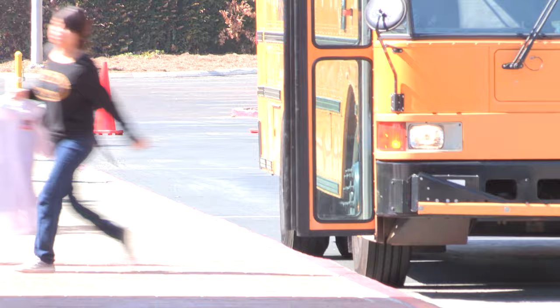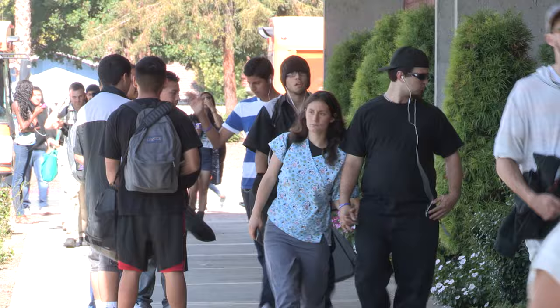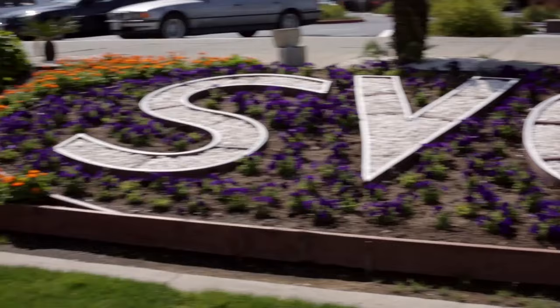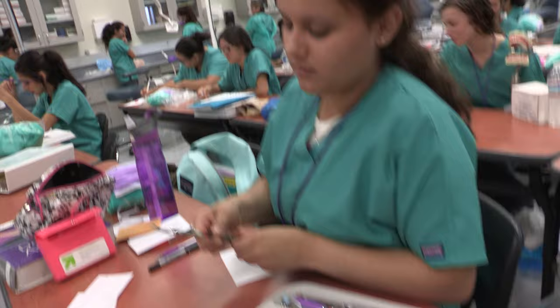The Silicon Valley Career Technical Education Center serves 1,500 high school students from 36 local high schools in San Jose, California. The center provides hands-on career training for students, preparing them for internships, entry-level jobs in their industry sectors, and gives students a competitive edge when applying for college.